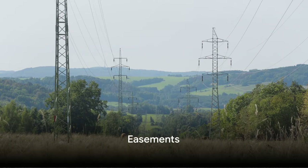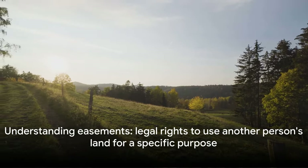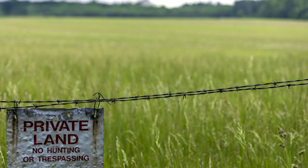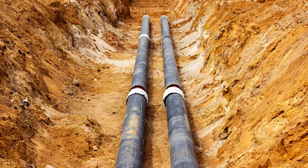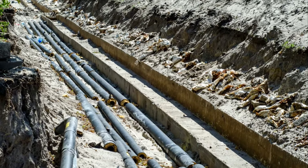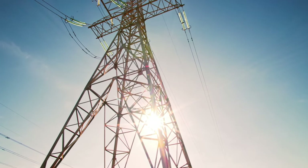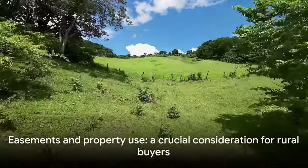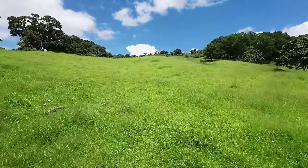Now let's talk about easements. Are there any on the property and do they fit with your intended use? An easement is a legal right to use another person's land for a specific purpose. For instance, utility companies often have easements that allow them to run lines through private property. Imagine having the perfect spot for your dream home, only to discover a utility easement that allows the power company to put high power lines on your property — that can be a real game changer. Or you might find an access easement that allows your neighbor to drive through your property, altering your privacy and peace. There are many types of easements and some can be problematic, so before purchasing, be aware of any easements on the property and how they may affect your intended use.